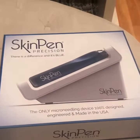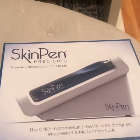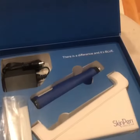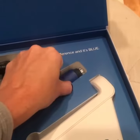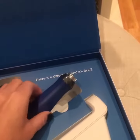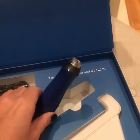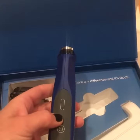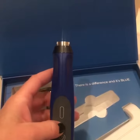Look what just arrived — the skin pen, otherwise known as microneedling or collagen induction therapy. Microneedling helps with conditions such as pore size, acne scarring, loose skin, and skin texture.